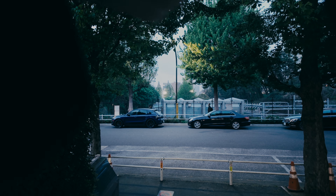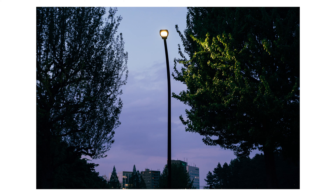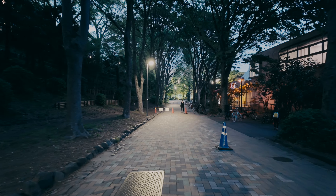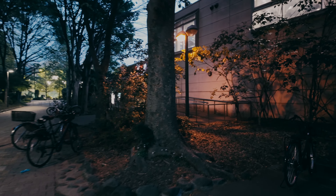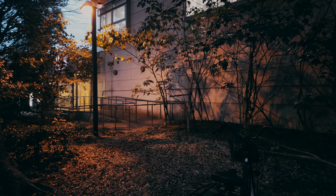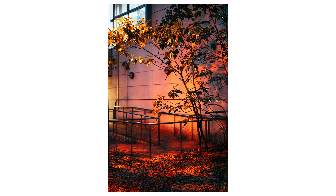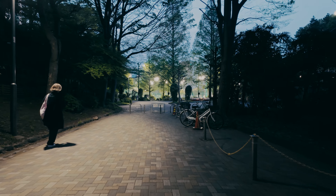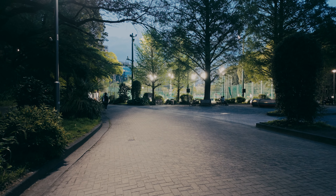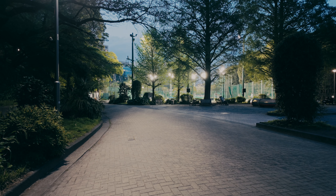It was a time when the color of the dusk sky and the light of artificial light mixed together. I was in Otsuka, Tokyo. As I walked through a park, the orange glow caught my eye, creating a truly picturesque scene. The contrast between the street light, the twilight sky, and the green trees drew my attention.